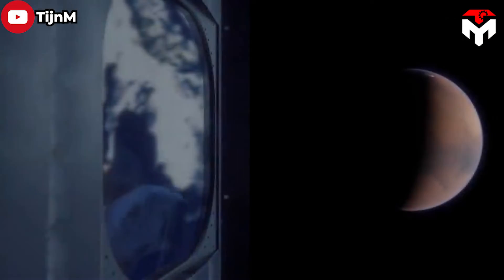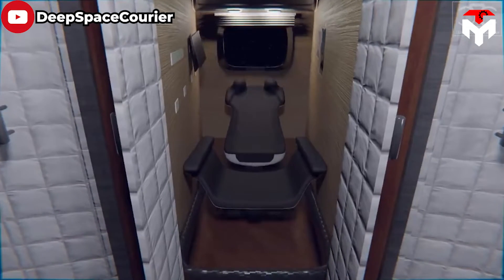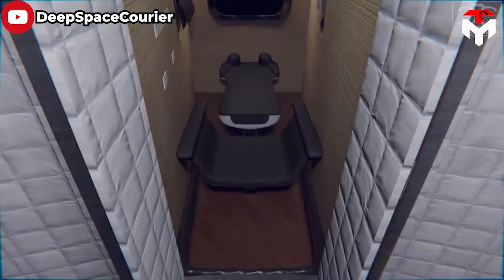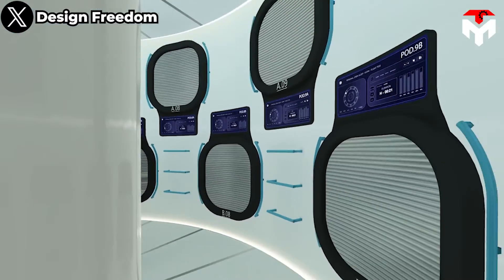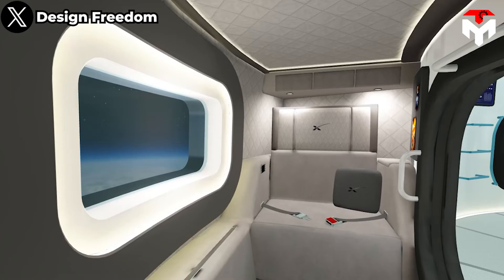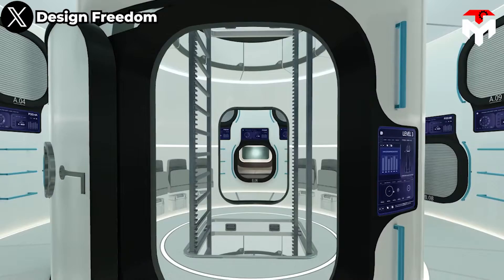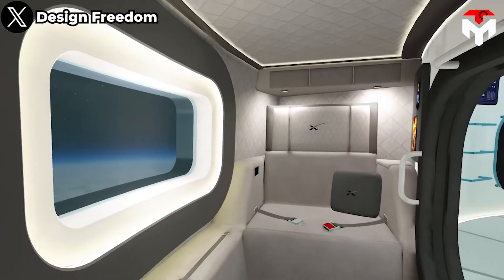SpaceX's engineers have emphasized the importance of comfort, especially for long-duration missions to destinations like Mars. The Starship offers reclining seats that can be adjusted for maximum comfort. The cabin also has temperature and humidity controls to ensure that passengers are comfortable during the journey. The air circulation system is designed to minimize odors and ensure that the air is fresh and breathable.